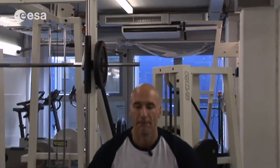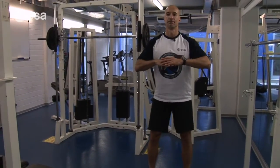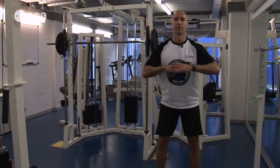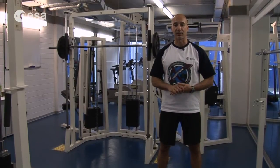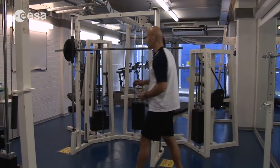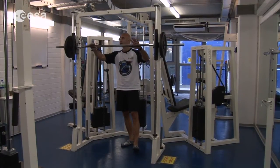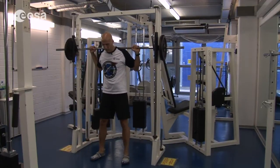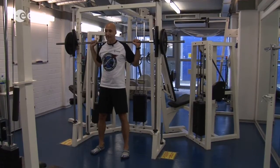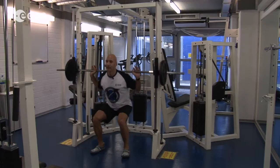This is a simple squat, where I just go down. This is already a very good exercise with our body weight. If we want a little more challenge, which we always do, we can use a weight bar, after we learn how to do it properly. And the exercise is exactly the same — to keep our back strong, and our legs, and our bones.